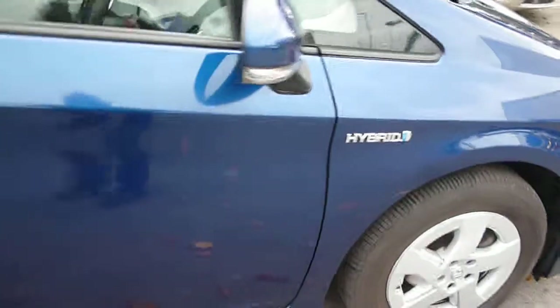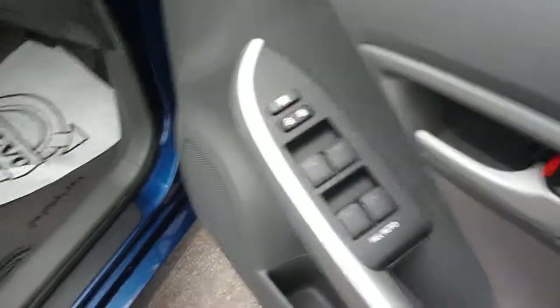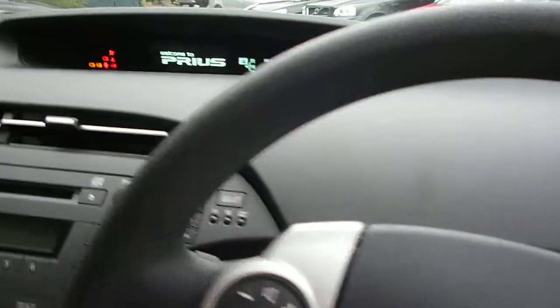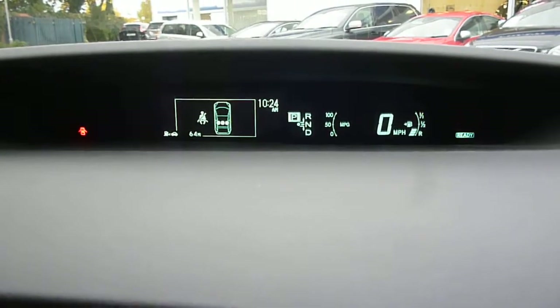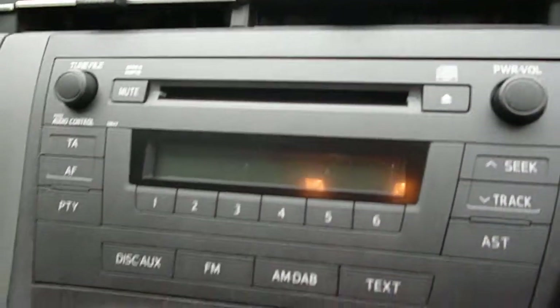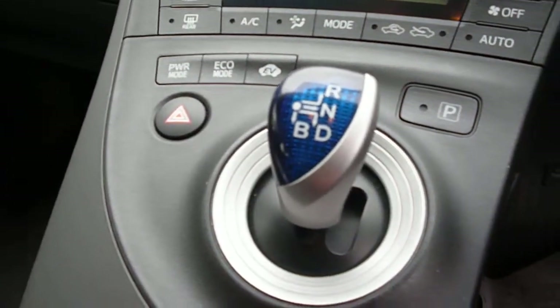Inside the vehicle there are full electric windows, electric mirrors, and grey cloth upholstery. The mileage reads 16,168. The vehicle is fitted with a CD radio, climate control, and a CVT gearbox.